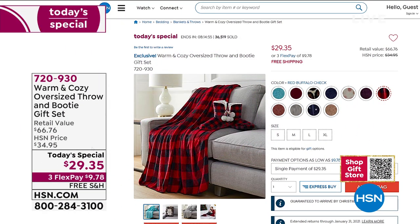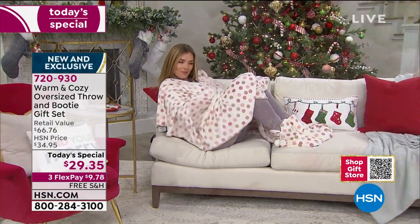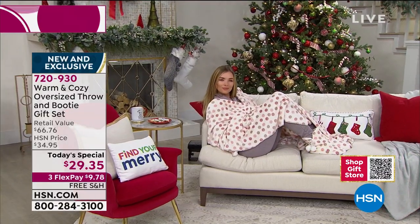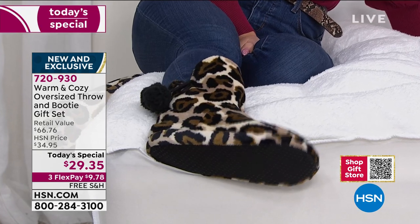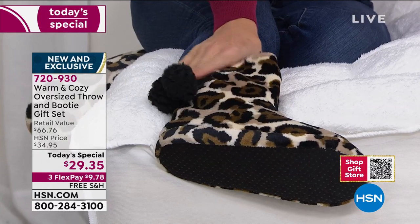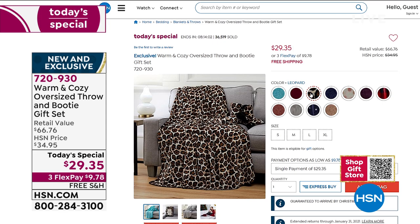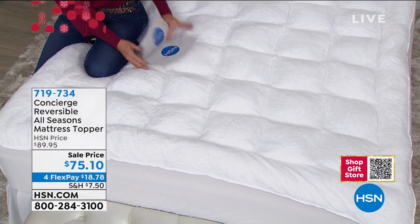The polka dot version of the main today's special — our largest throw at 60 by 80 with the first-time individually sized booties with faux sherpa throughout. Stars is now 100% completely sold out — congratulations! The leopard is getting super limited. We started with 8,500 of the leopard print and now only have 3,200 remaining for the rest of the day. Check it all out and order on HSN.com to secure that incredible today's special price.